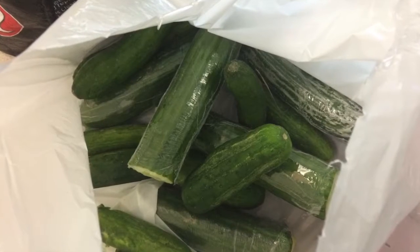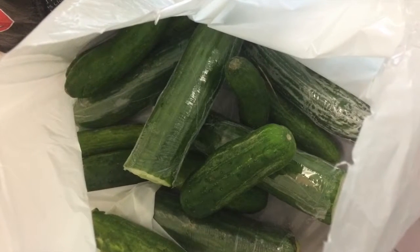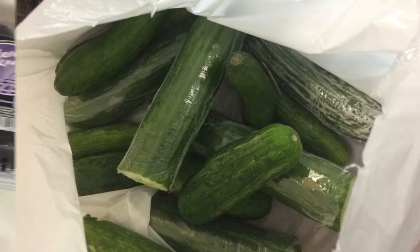These cucumbers were minimally damaged but I still got them for a dollar. I've used about a third of it so far and the rest can easily keep for a few more days.